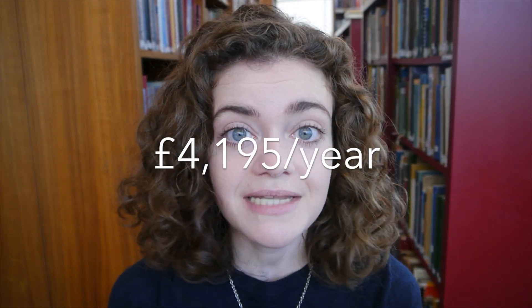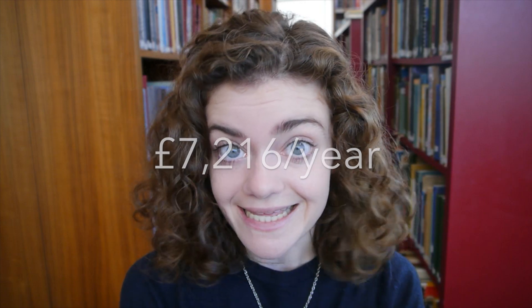Hey, it's Lucy. How much is a PhD going to set you back? In the UK, graduate tuition fees for the academic year 2017-18 are a lovely £4,195 per year. Bear in mind if you go to a collegiate system university like Oxford or Cambridge, they charge you college fees on top of that, making it more like £7,216 a year.